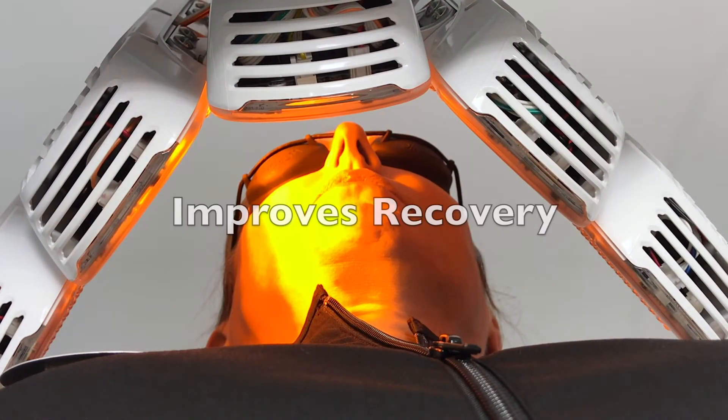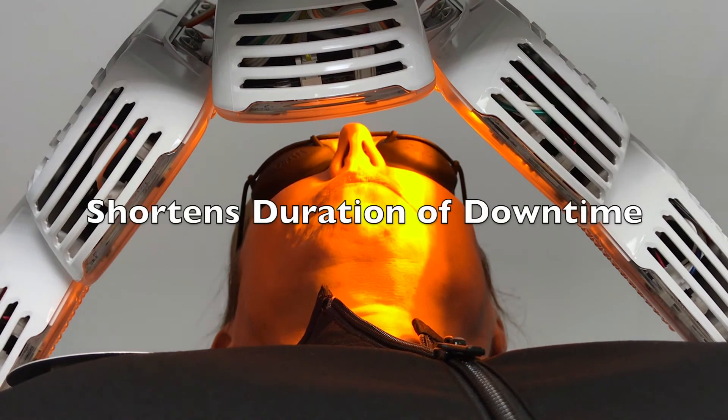When we use this pre and post procedure, it improves the recovery and shortens the duration of the downtime by one to two days.